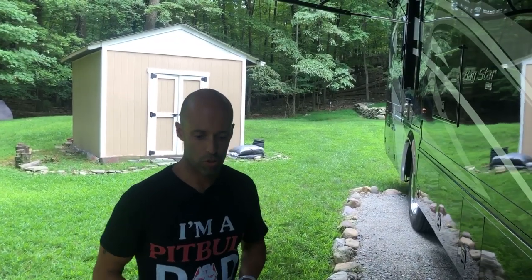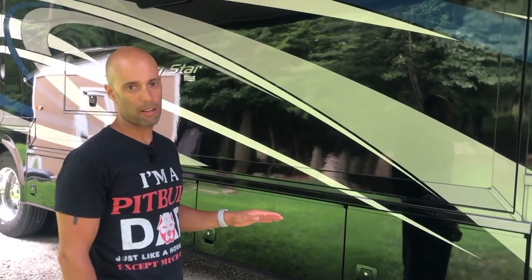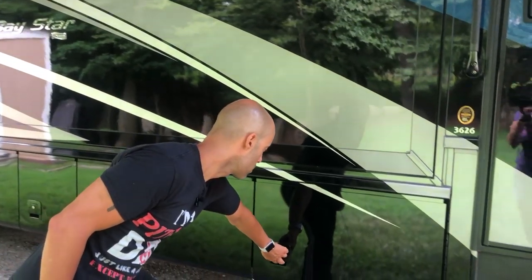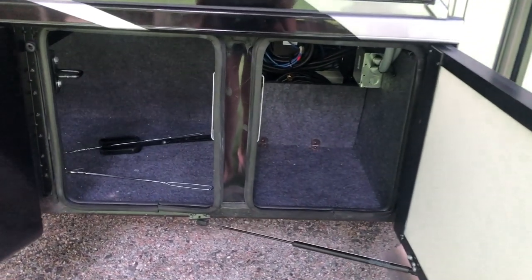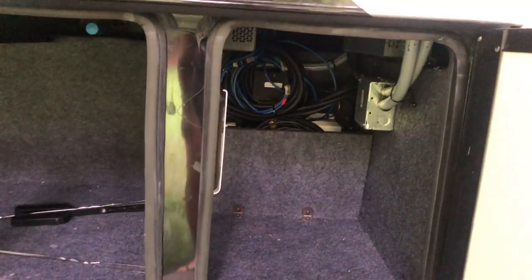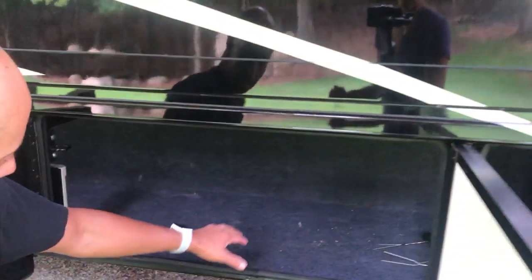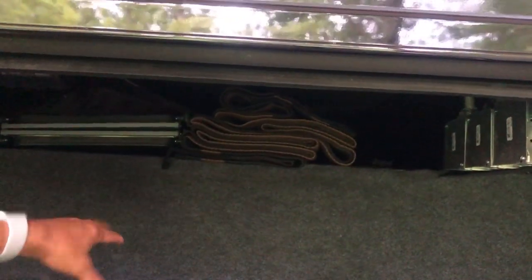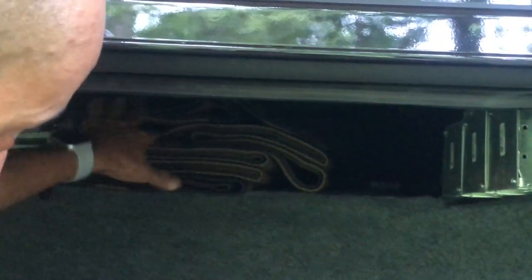Being that it's a gas coach, we don't have pass-through storage — we'll cover why we went gas in another video. But that doesn't mean there's not storage. We have a lot of storage and I'm going to show you now. As you can see, you have long storage here — although it's not a true pass-through, you have the drivetrain running through there — but above the drivetrain it's boxed off, so you do have pass-through on the top.